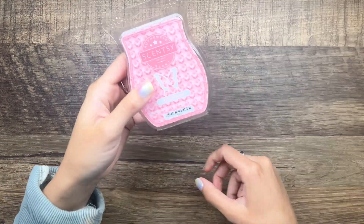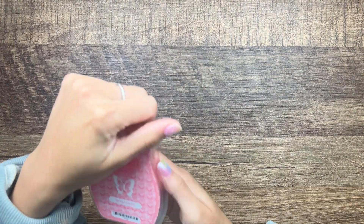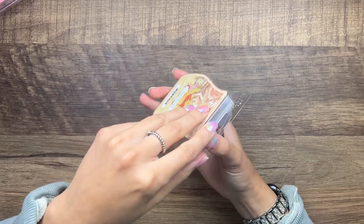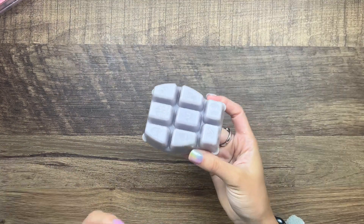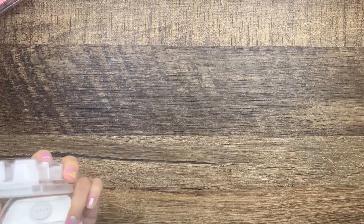Then we have Spring Forward — this is Italian bergamot, raspberry jam, and cedarwood. Just a very floral woody scent. Then 100 Acre Wood from the Winnie the Pooh collection — cotton blossoms, wild jasmine, and sweet cozy vanilla. This is a very soft, nice bedroom scent. If you don't like super strong scents, this is probably a good one — it's just very soft.